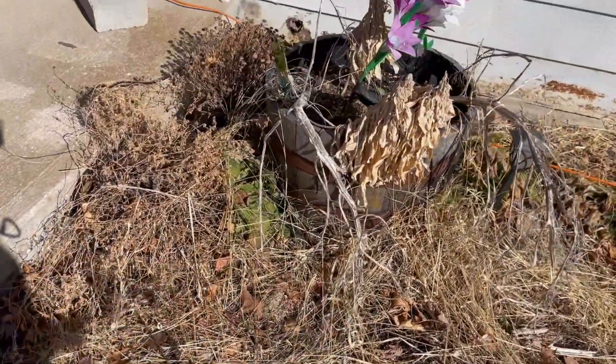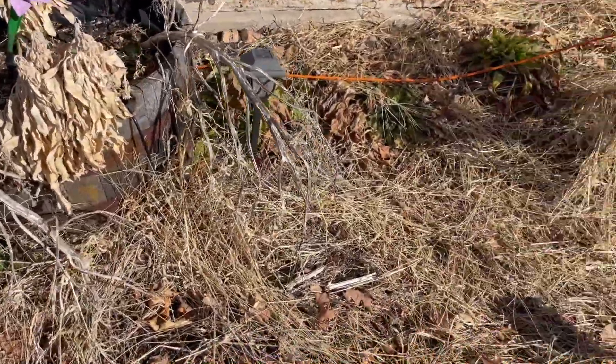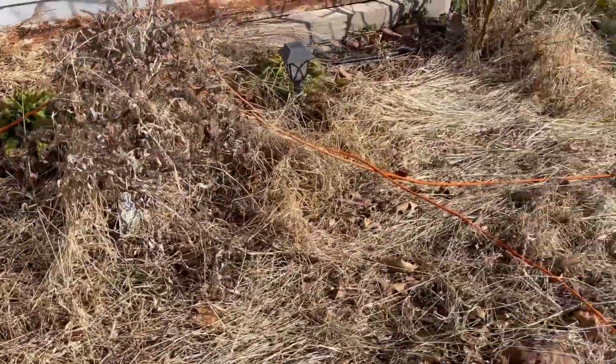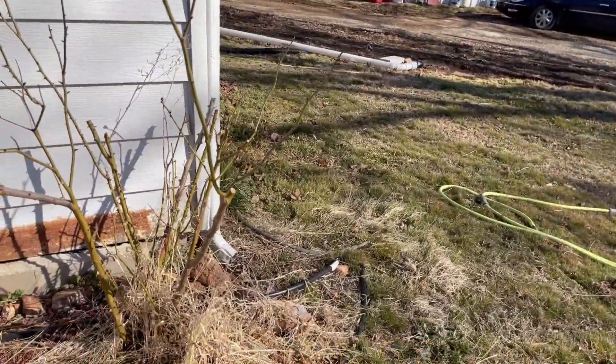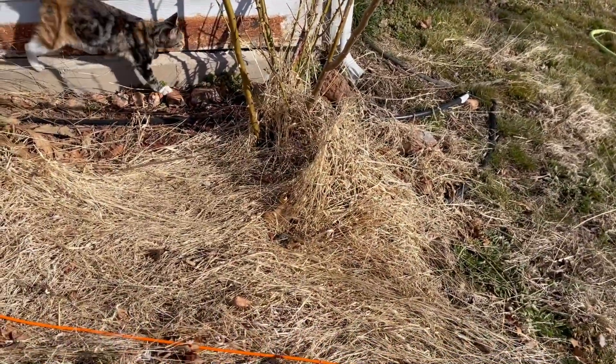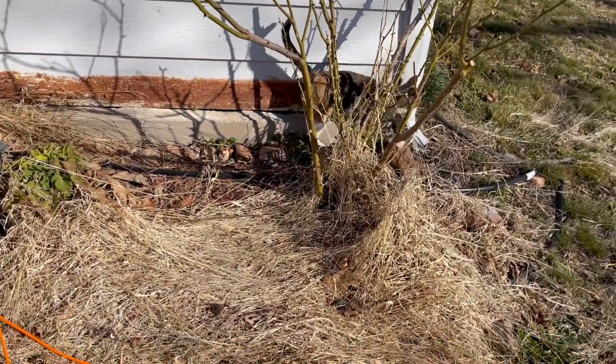I need to get rid of some dead mums. The flowers aren't all looking so hot. I did trim back this rose, and my monstrosity of a camper is no longer right there, so maybe I can do something to the east side of the house this year. We'll see.